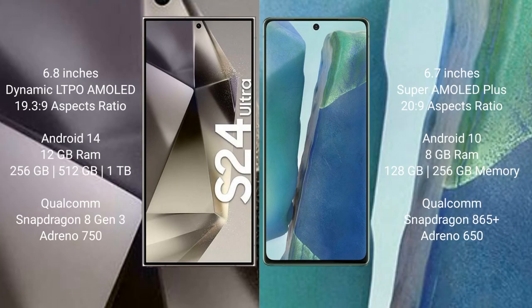Samsung Galaxy S24 Ultra comes with a 6.8-inch Dynamic LTPO AMOLED display and aspect ratio 19.3:9. Samsung Galaxy Note 20 comes with a 6.7-inch Super AMOLED Plus display and aspect ratio 20:9.